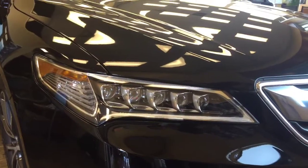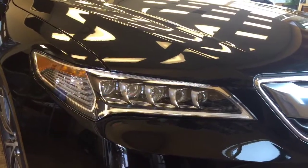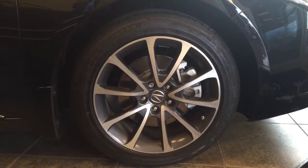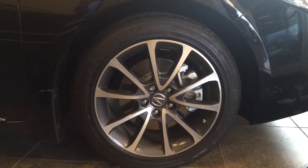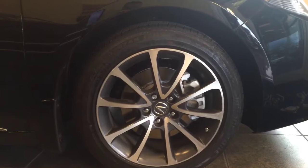All TLX models come with Jewel Eye LED headlights with LED daytime running lights. The TLX comes with 18 inch by seven and a half inch alloy wheels paired to 18 inch all season Bridgestone tires.